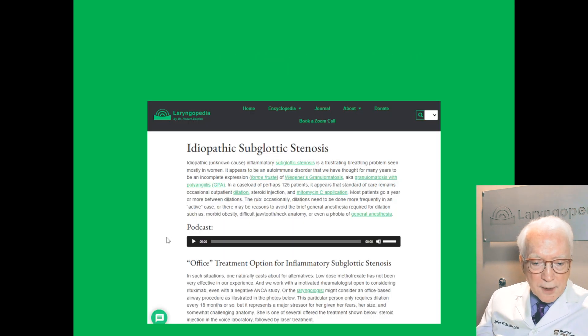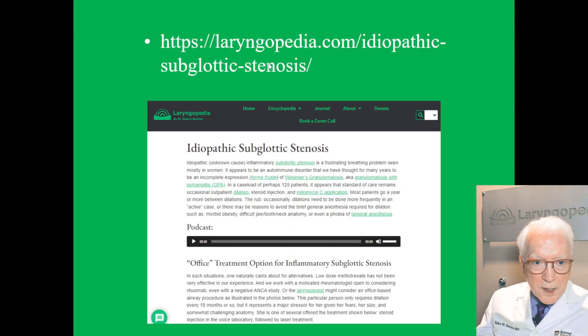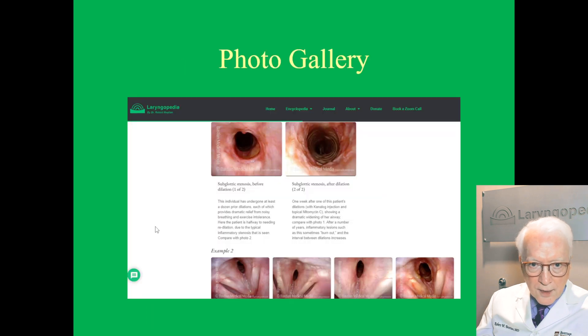Some additional information, if you're interested, can be found on Laryngopedia. I would type in just the word 'stenosis' and up will come quite a bit of information — pictures, videos, and so forth. A photo gallery is also on Laryngopedia.